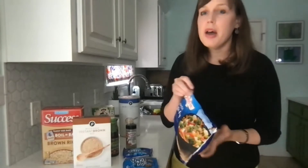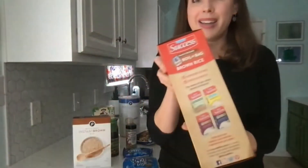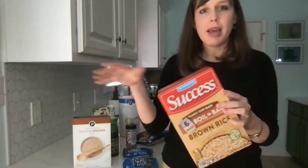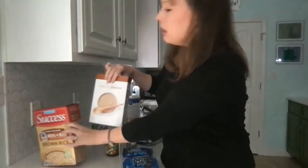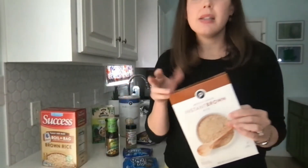Another example is boiling-bag rice — it's super convenient, you don't have to measure anything, but instead use the kind where you measure the water and the rice yourself. Convenience comes at a cost, and if we can do some of those small steps at home, it's going to save you money at the grocery store.